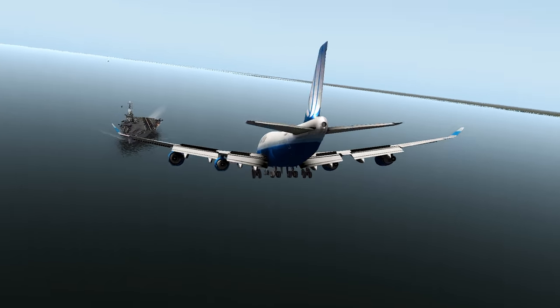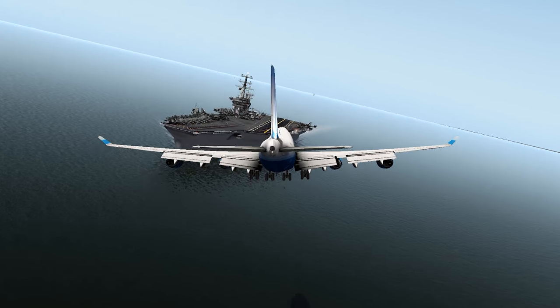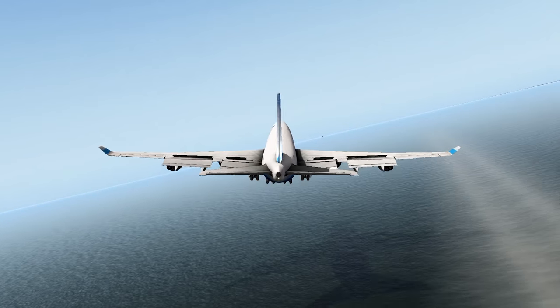And here we'll go ahead and try to get her down, get established on a somewhat 3-degree glide path. Coming in just a little flat here — oh, a little flat. We hit early and we skid off the back of the aircraft carrier.